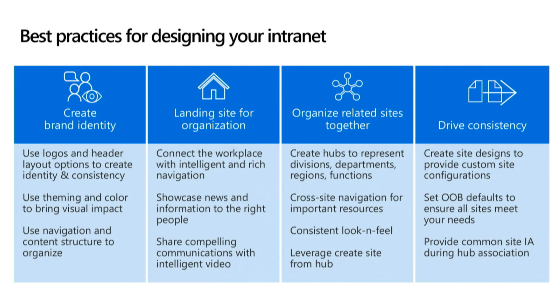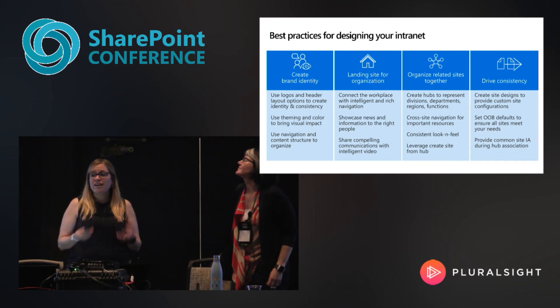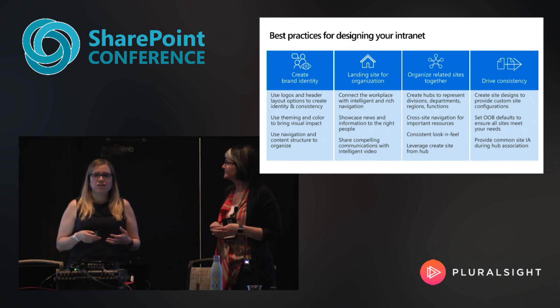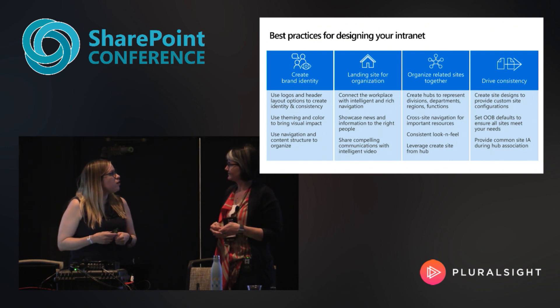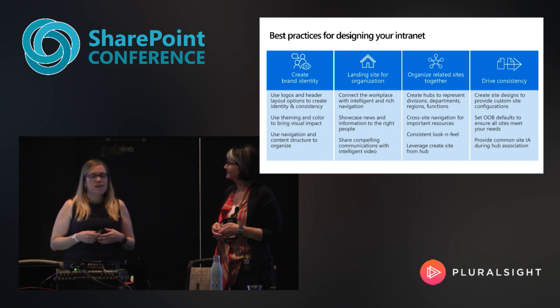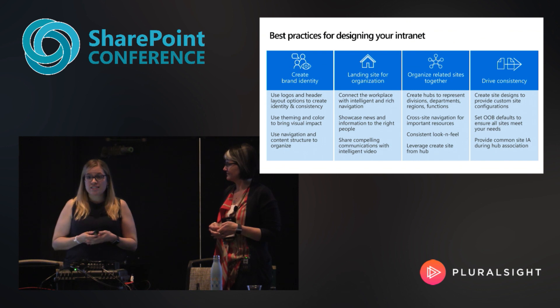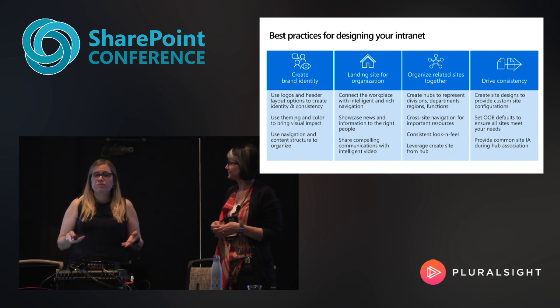I know we went through a lot of content, but let's recap best practices for your intranet. Create a brand identity using logos and header layout options, use color to make visually impactful sites, use home sites for that landing experience that not only connects the workplace with intelligence-rich content but showcases news to the right people, organize your sites using hubs to create departments, regions, and divisions with cross-site navigation and consistent look and feel, and last but not least, use site scripts and site designs to drive consistency with your own custom configurations.